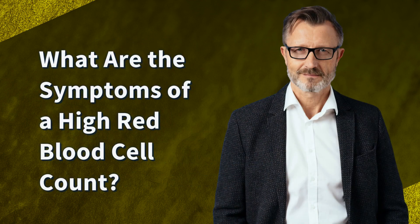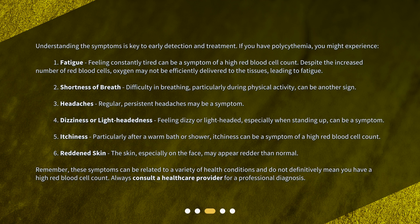What are the symptoms of a high red blood cell count? Understanding the symptoms is key to early detection and treatment. If you have polysemia, you might experience: 1. Fatigue. Feeling constantly tired can be a symptom of a high red blood cell count. Despite the increased number of red blood cells, oxygen may not be efficiently delivered to the tissues, leading to fatigue.